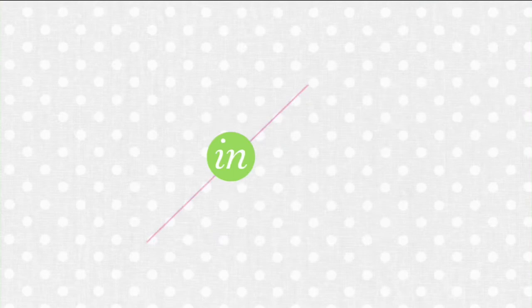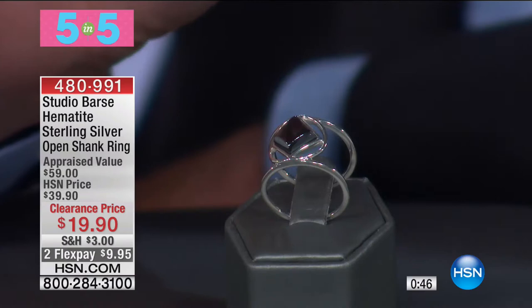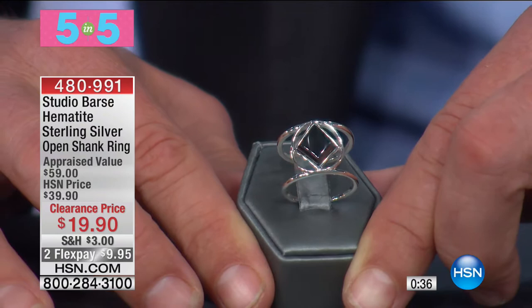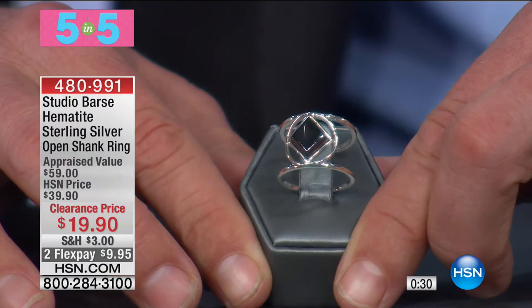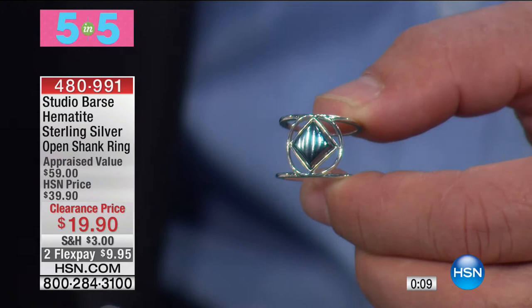Sensational — your little black dress! This is hematite. Big piece. This is a Studio Bass hematite, sterling silver, open shank ring. You've got that wonderful open shank — it almost looks like it's floating on the finger. $19.90, with an appraised value of pretty much three times that price at $59. It was in the Victorian era where hematite became very popular. I've got sizes six through 12 available. $19.90.